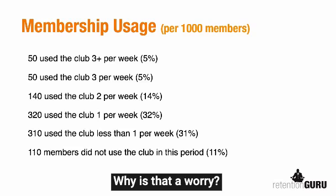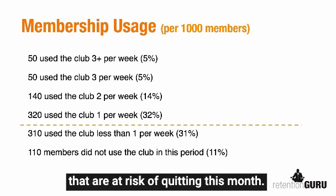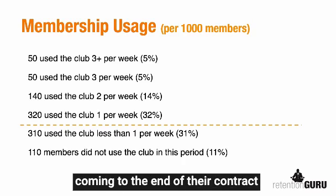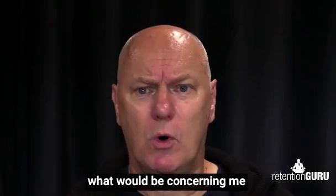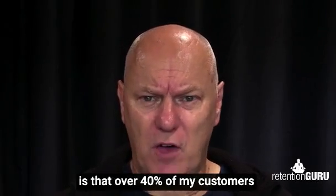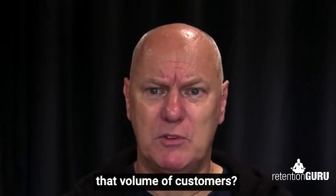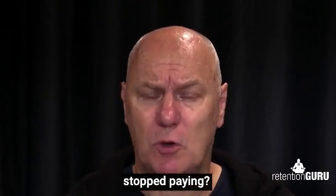Why is that a worry? Because everyone below this orange line is at risk of quitting. In this sample of a thousand customers, you've got 420 customers that are at risk of quitting this month. You'll also have, on top of that, people who are coming to the end of their contract and have decided they'll fulfill their contractual period, but once that's done they'll also leave. What would be concerning is that over 40% of your customers are at risk of quitting next month. Could you afford to lose that volume of customers? What would your business look like if 42% of your paying customers stopped paying?